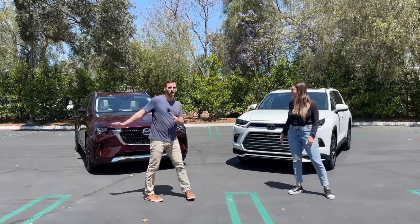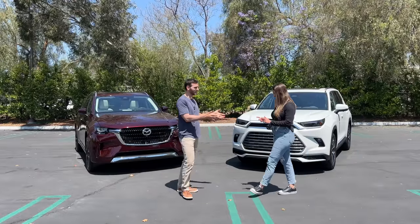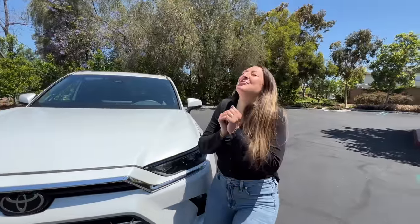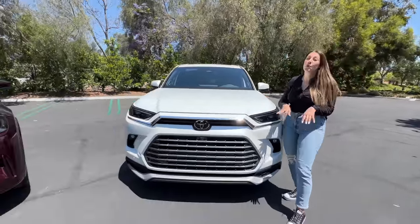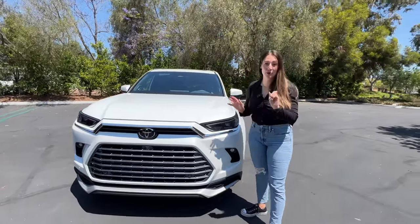And this is the 2024 Mazda CX-90 S Premium Plus Edition. Today we're going to see how they compare. A lot of moms are saying 'it's my dream car' — and now we have the Grand Highlander, which is not the regular Highlander. This is an all-new vehicle for 2024.